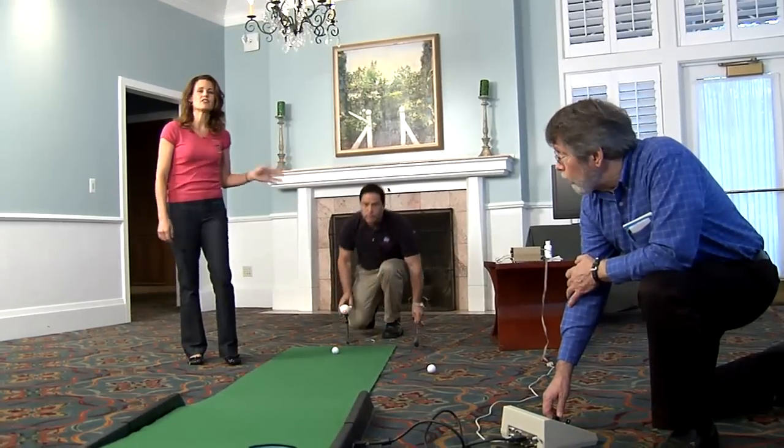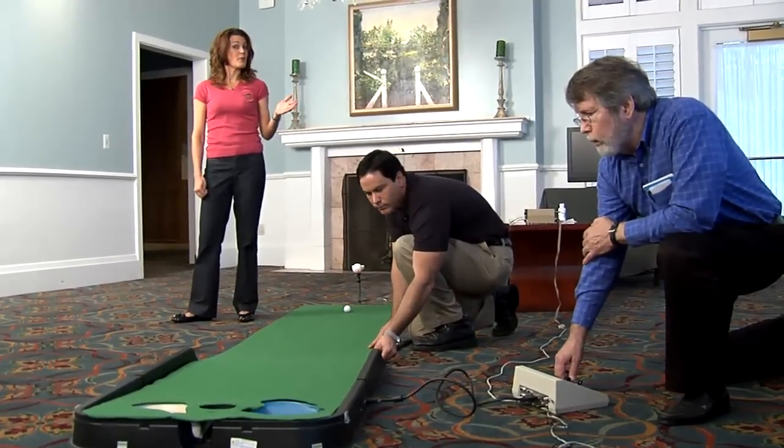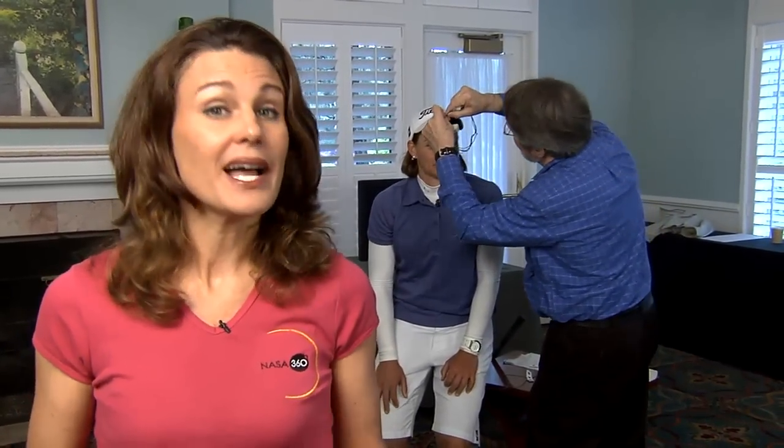Dr. Pope and Dr. Prinzel have developed a cutting-edge technology called The Zone that uses biofeedback to help athletes train their mind and muscles for athletics. To show you how this works, we came to the Kings Mill Golf Course here in Williamsburg, Virginia, where we will be testing this device with LPGA golfer Kathryn Hall. It's called The Zone, which stands for Zeroing Out Negative Effects. Basically, it uses biofeedback to help train a person to put their mind and muscles in sync while performing a specific task, like putting. Originally, NASA used this type of biofeedback training to help pilots stay alert throughout long trips, but it was found to work in many other ways, including sports.